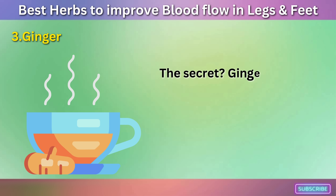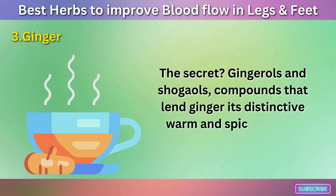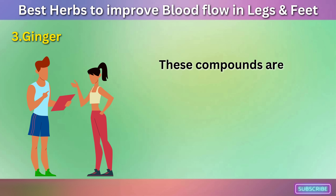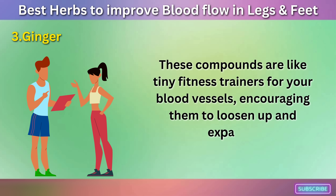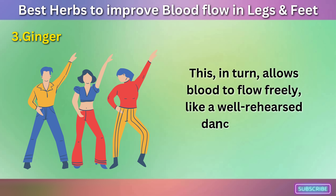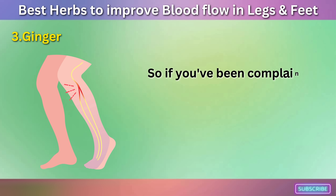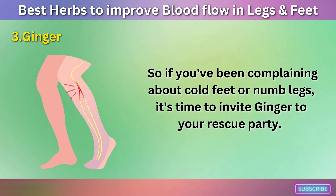The secret lies in gingerols and shogaols — compounds that lend ginger its distinctive warm and spicy flavor. These compounds are like tiny fitness trainers for your blood vessels, encouraging them to loosen up and expand. This, in turn, allows blood to flow freely, like a well-rehearsed dance routine. So if you've been complaining about cold feet or numb legs, it's time to invite ginger to your rescue party.